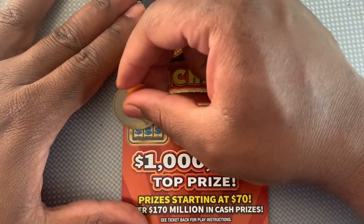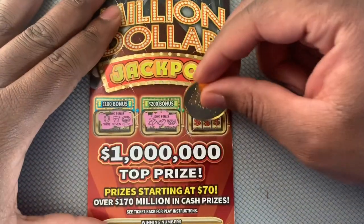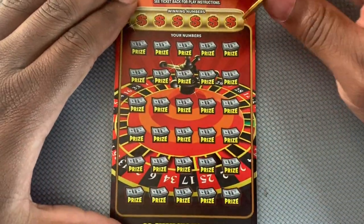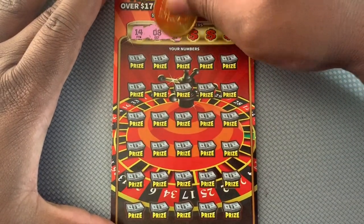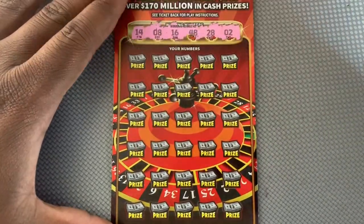We get three matching symbols — nope. 500 — no. So nothing up there. All down to the bottom here. We got 14, 8, 16, 48, 28, and 2. Let's see.